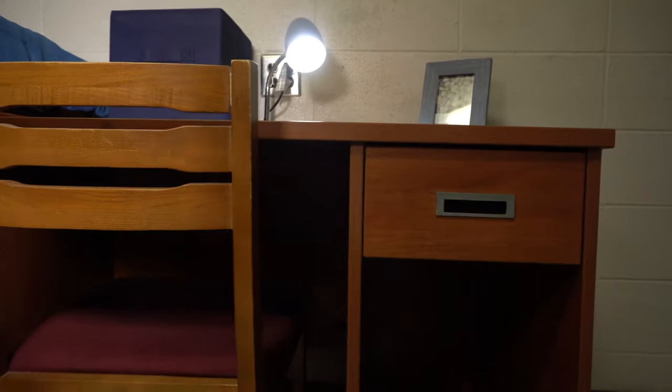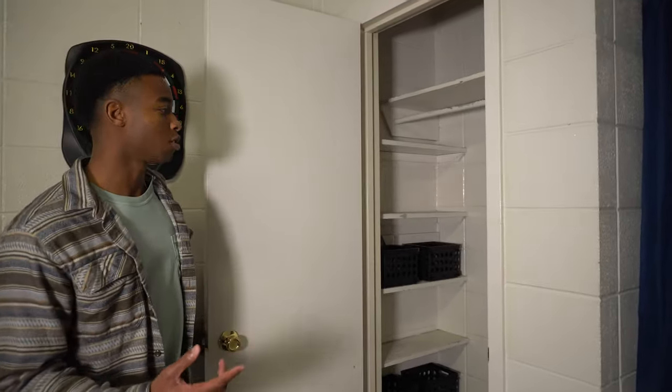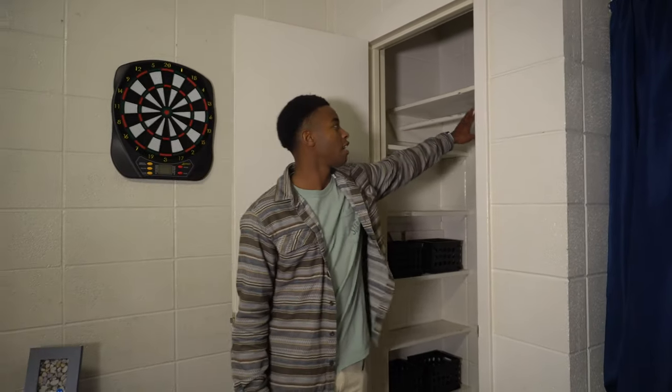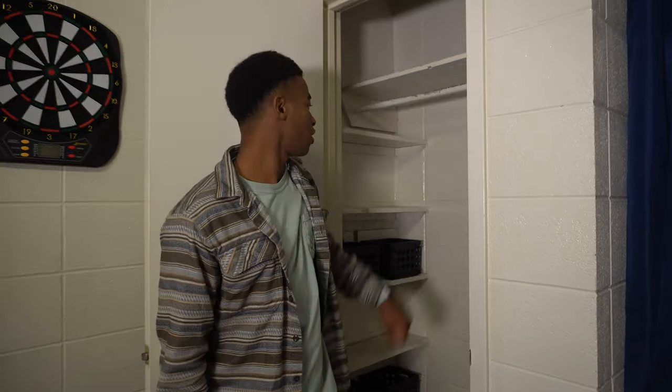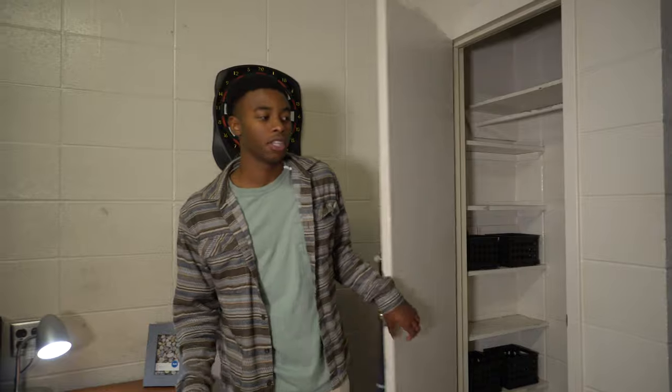Each room also comes with a mini fridge and desk for you and your roommate. There's more storage options over here — you have your own personal closet. Each roommate gets their own closet, and in the closet you have hanging space, a shelf on top, shelves on the side, and space on the bottom to put your shoes and other things you might want to bring.